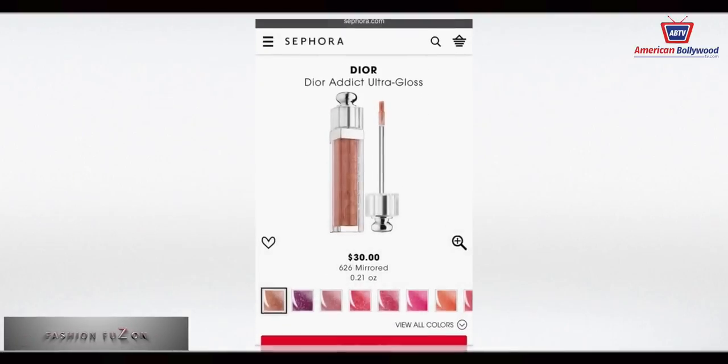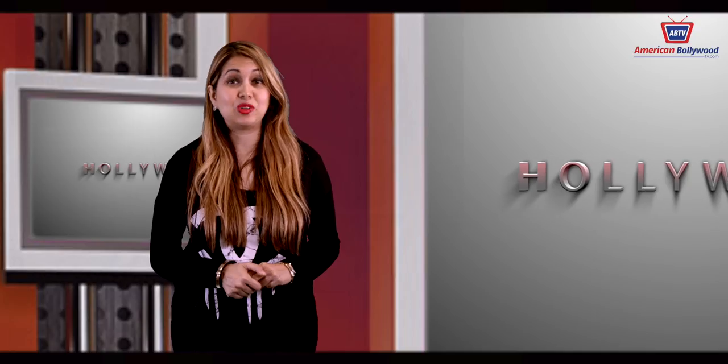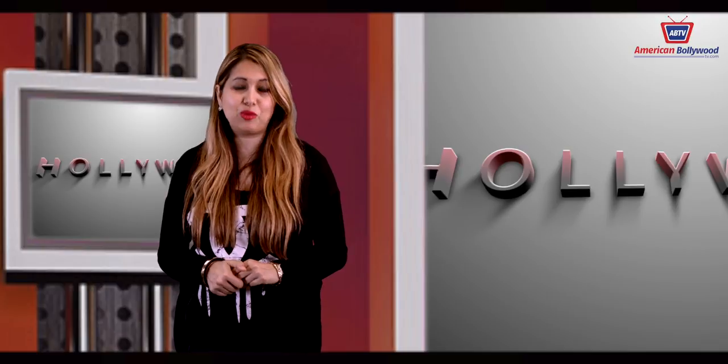Next we have the Dior Addict Ultra Gloss Lip Plumper, which instantly produces a natural-looking volumized effect all day, day after day. Now let's go to Hollywood with our top 10 dress list of the week!